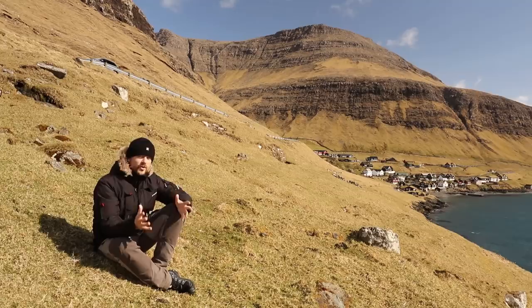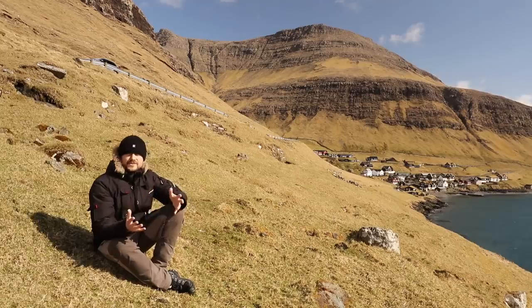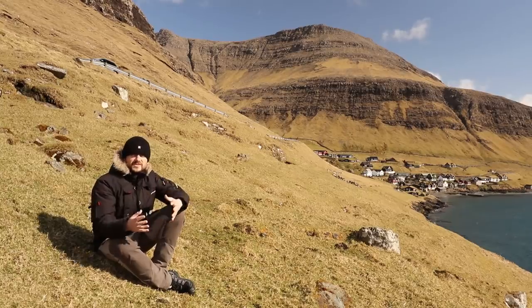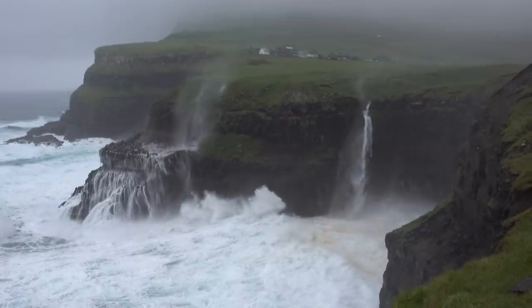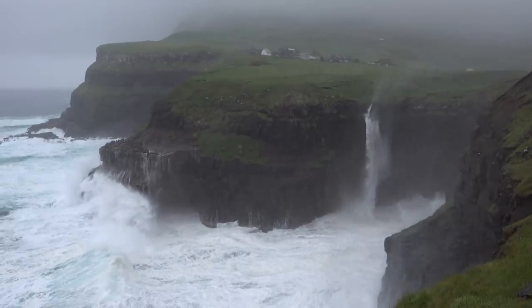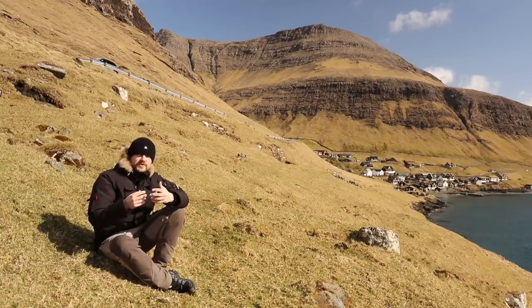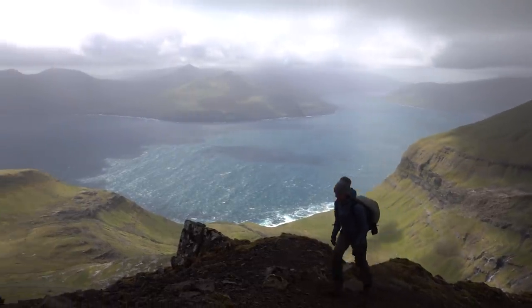The weather is not always this good in the Faroe Islands — as you can probably hear on my microphone, it's a little windy right now. The Faroes are known for rain and wind, so expect that no matter how long you stay. But the weather changes a lot here — even more than Iceland — which means you should expect everything: rain, hail, clear skies, major storms, almost no wind, fog, and low-hanging clouds.